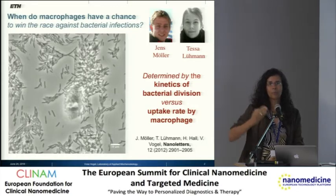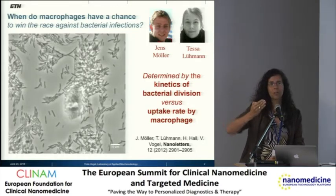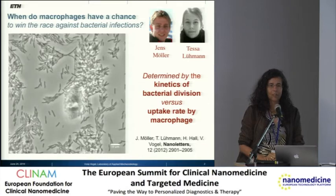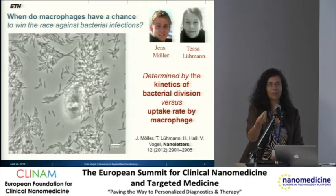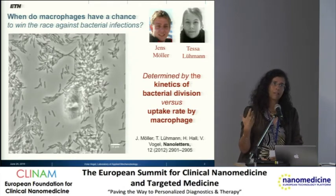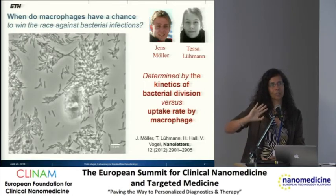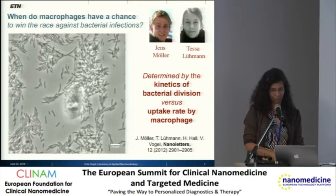What is the rate by which bacteria divide, and what is the rate by which macrophages can pick up and clear a certain area? We are looking into the processes that determine the rate, and how some novel medications that try to prevent bacterial adhesion impact this rate of uptake.